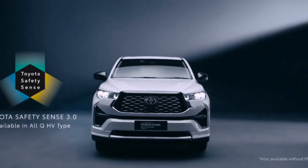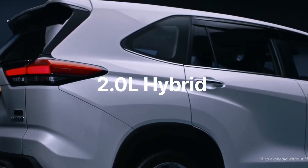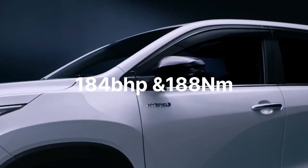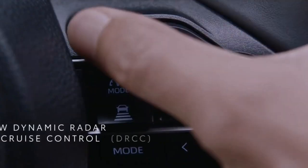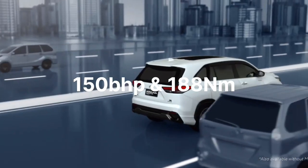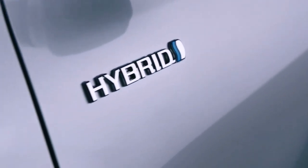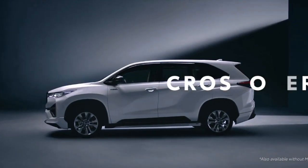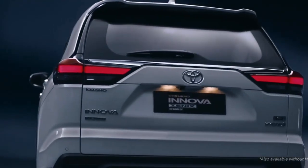Talking about the engine, both MPVs get the same two-liter strong hybrid petrol engine. The Innova HyCross makes 184 bhp and 188 Nm of torque, whereas Maruti has recalibrated this engine to make 150 bhp and 188 Nm of torque. So in terms of power, the Innova HyCross is also more powerful. The Invicto gets 17-inch or 215-section tires and makes 34 bhp less power, which will affect drivability.